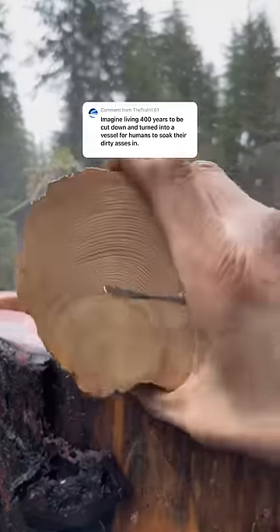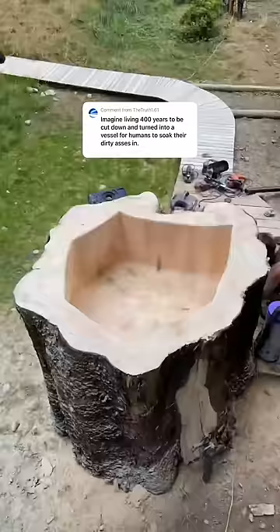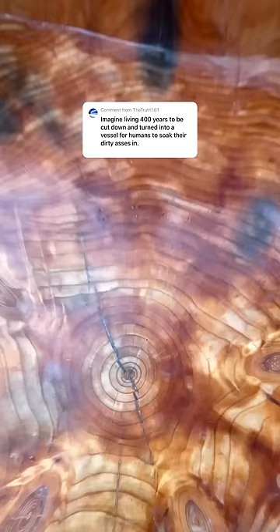Welcome back to science class everybody. Today we're going to learn that size doesn't always matter. In a previous video, I counted the rings on our stump tub to prove that it was only 73 years old, but people were still really mad. So let's count the rings on this little log and see if people feel the same.